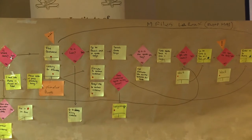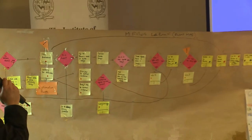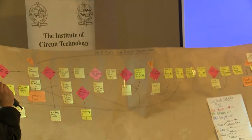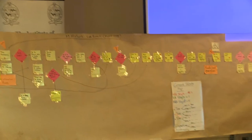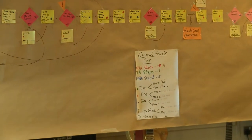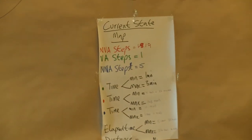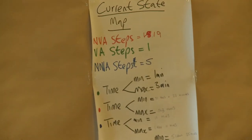The diamonds give you the yes and no answers. There's also a sheet of paper which gives you the non-value added steps, the value added steps, and the necessary non-value added steps, which are indicated by different colours.